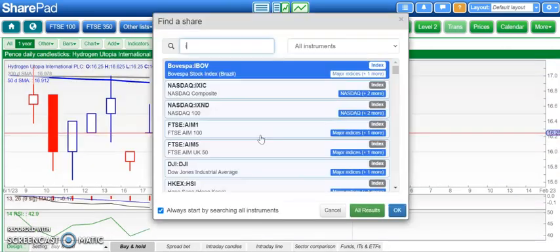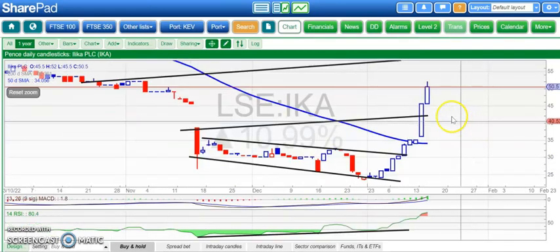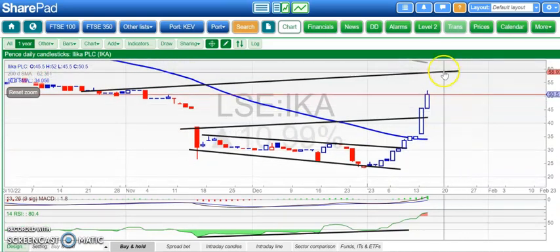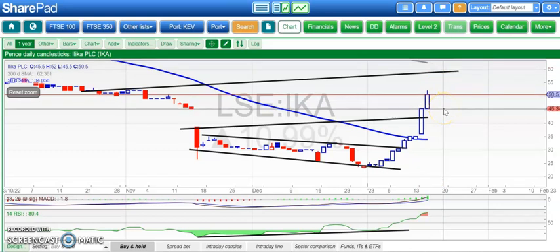Moving on to Illica, which has been making good ground over the recent past. You can see there's a broadening triangle — we've hit the first target around the 42 pence level. Now we're looking for the next level up, as high as 60 pence. The 200-day moving average is coming through there, and hopefully we could hit that by the end of this month. Upside is valid especially while we hold above the top of that gap down in November at 45 pence — looking for 62 pence there on Illica.